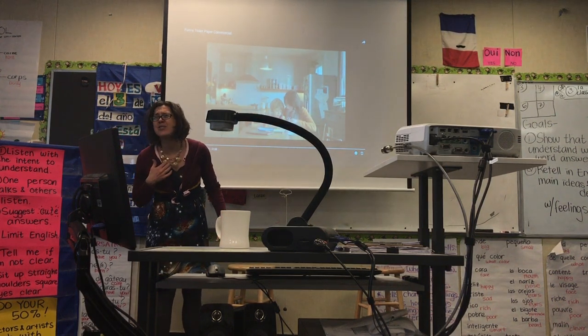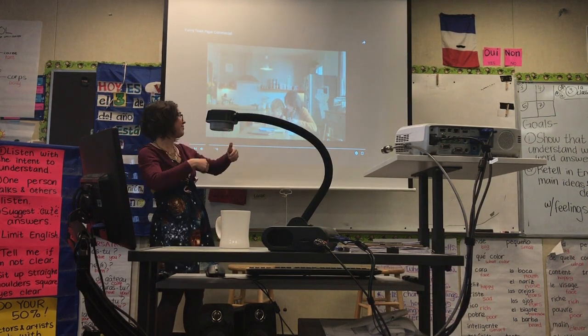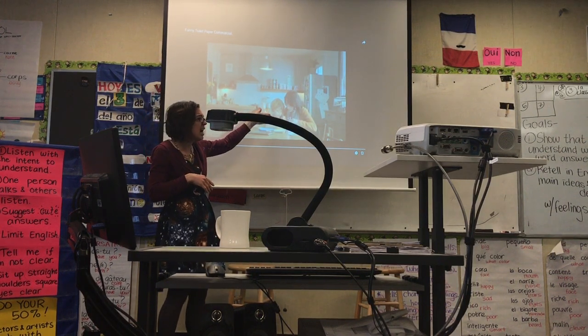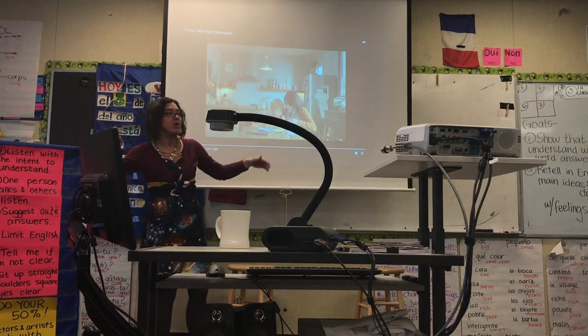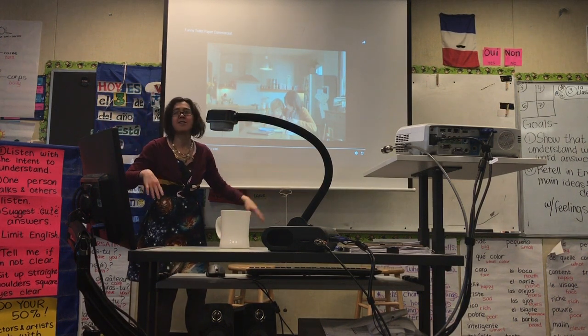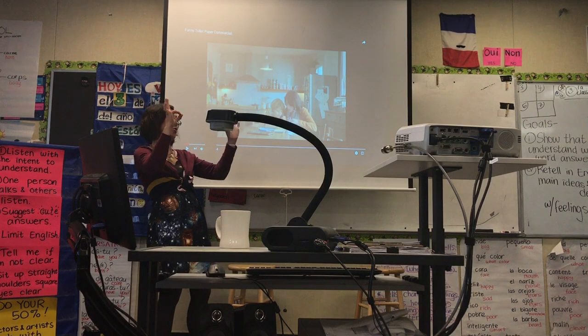Yo no estoy segura. Quizás sea una chica, quizás sea un chico, yo no sé. No soy... gracias... completamente segura.